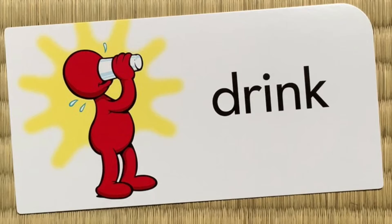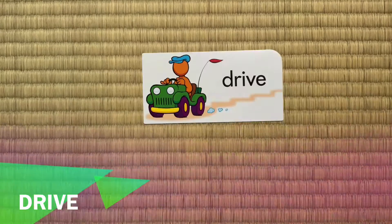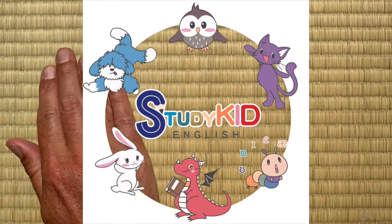Drink, drink, drink. Drive, drive, drive. Okay, thank you. Bye-bye.